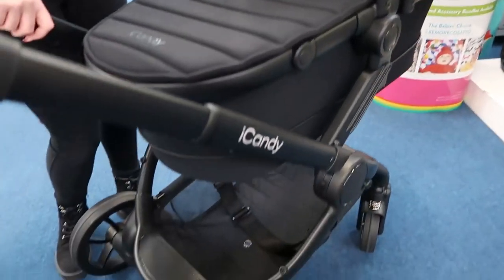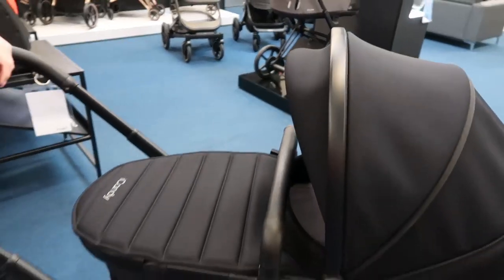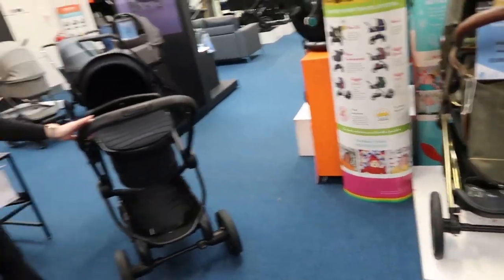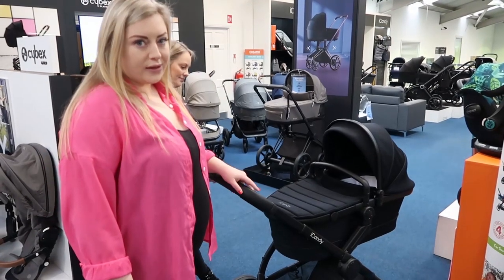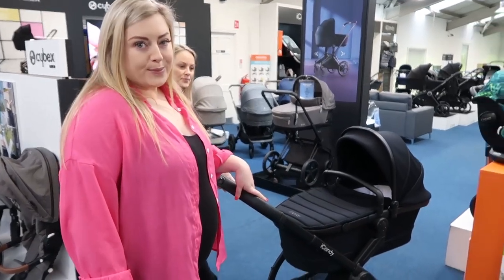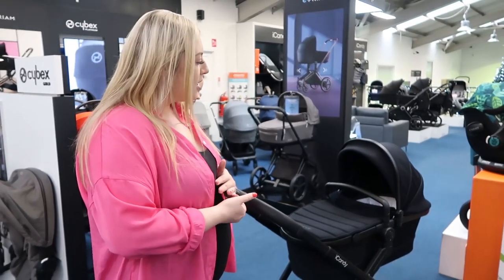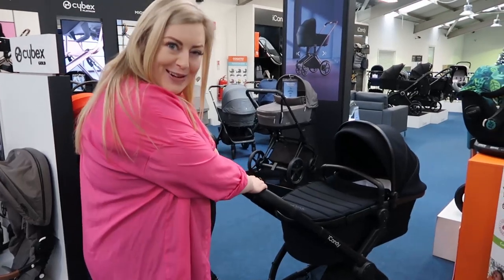This is a real 'insta-mom' pram — a lot of people have seen it on their socials. If you're interested in the iCandy Peach 7, you can buy it in store at Euro Baby in the Swords branch or on the Long Mile Road, or order it online at eurobaby.com. Euro Baby also offer payment plans with Humm — you just pay a 20% deposit and then the balance in instalments that suit you.